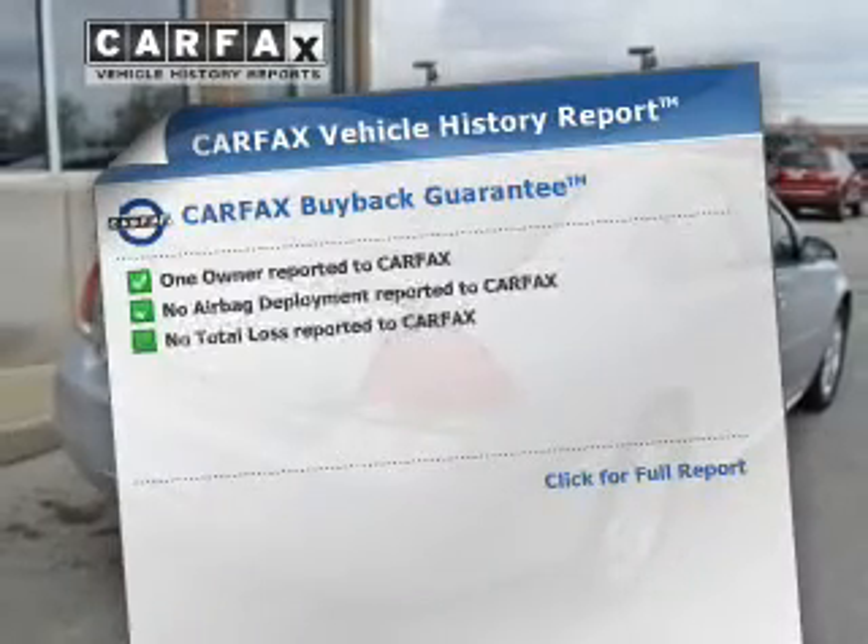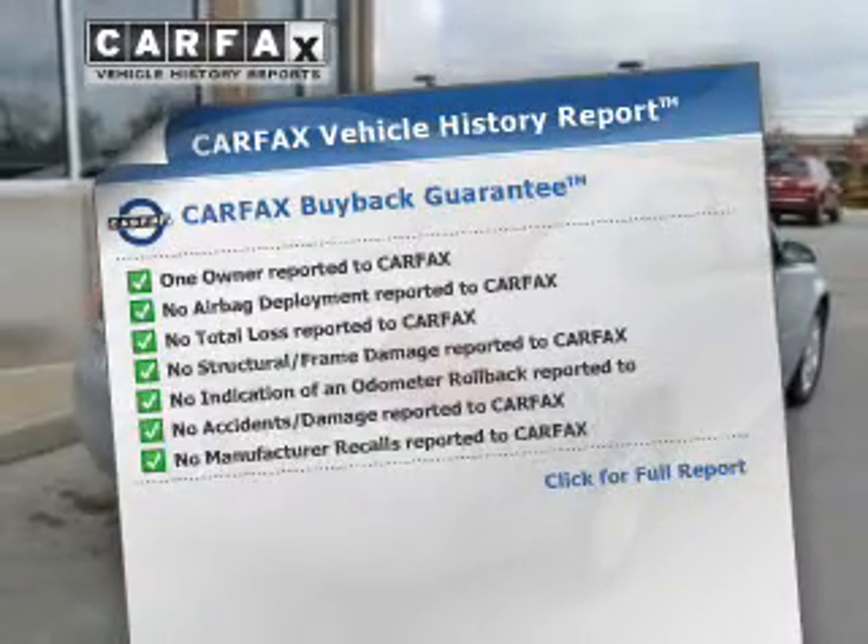Brake safely with the anti-lock braking system. Rest easy knowing this vehicle comes with a Carfax Vehicle History Report from Carfax, the most trusted provider of vehicle information.